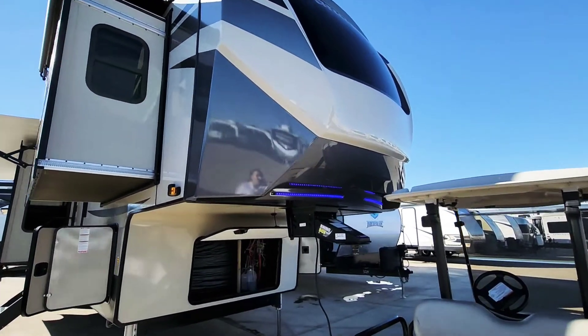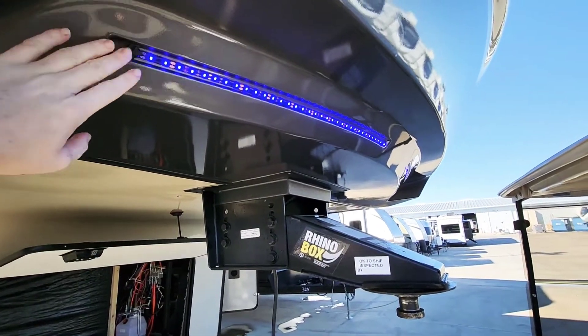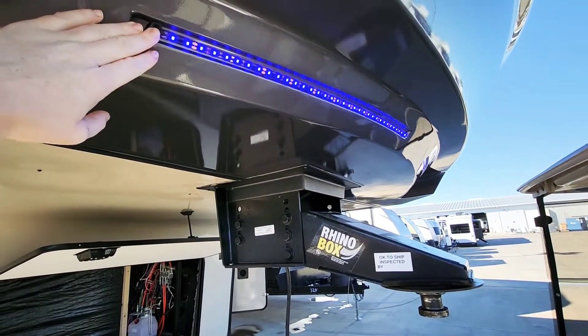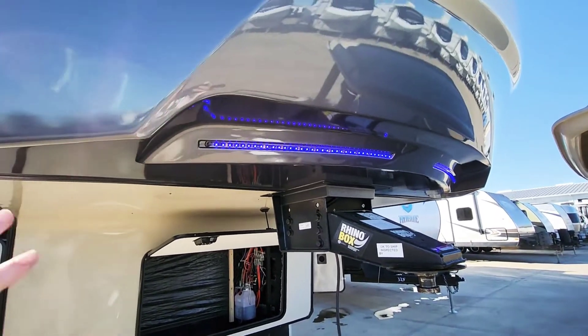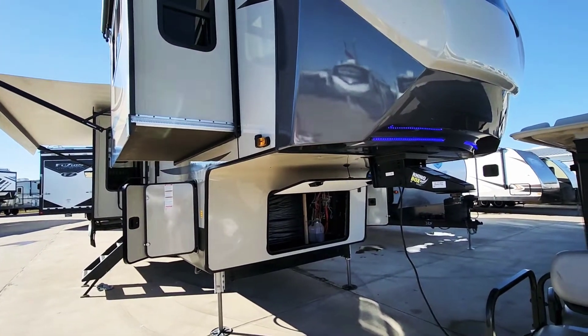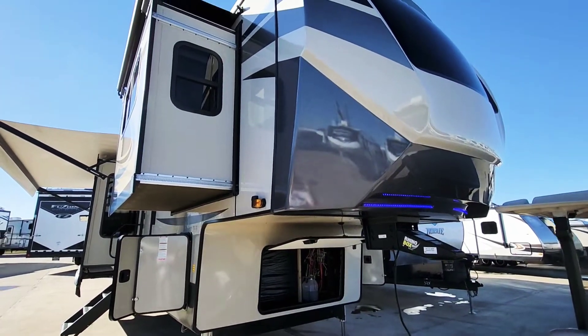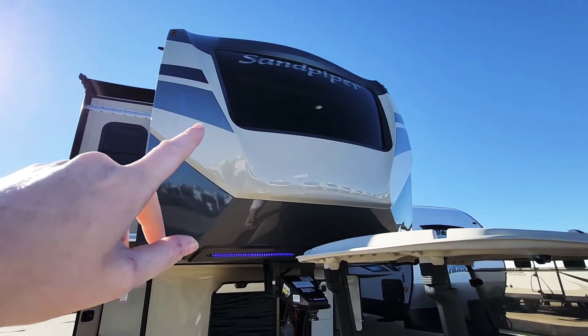Starting with the very front cap, you can see we've got the pretty blue lighting, these LEDs. Now this is more than just pretty — this is really useful going down the highway. It gives you more visibility. The more lights you've got on this thing while you're towing, the more visible you'll be and the safer you'll be.